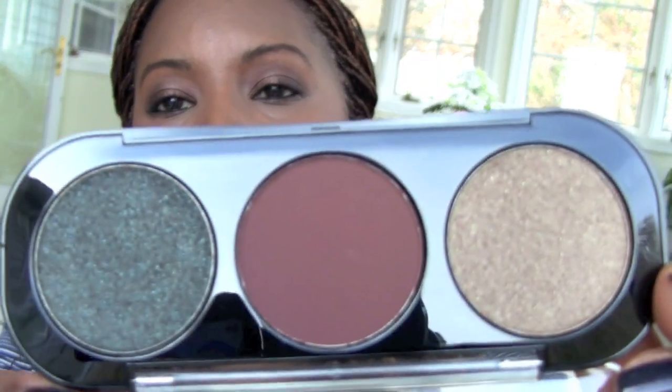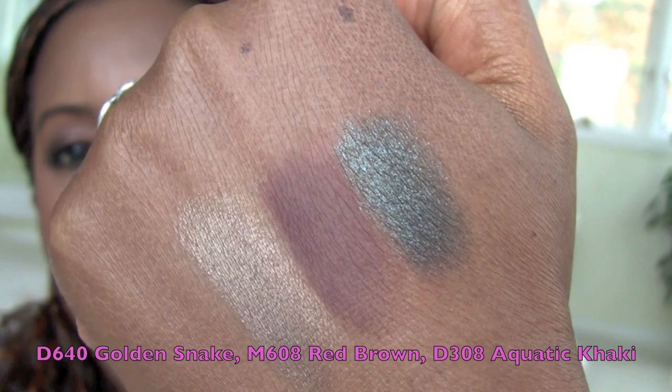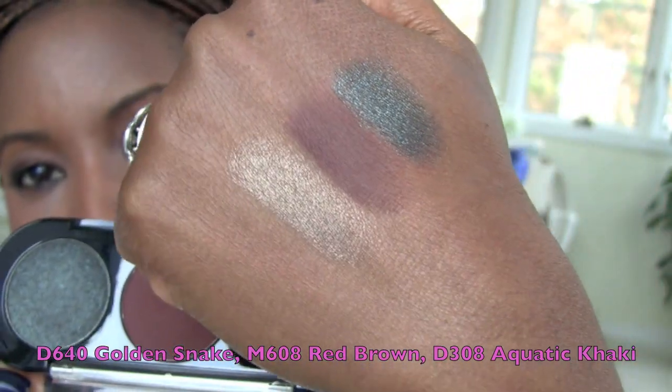Speaking of shadows — I have some Makeup Forever trios to show you. I'll put the color names on the bottom of the screen and in the description below. I'm in love with these — these are the most pigmented shadows I've ever seen in my life. They are very pricey, but definitely read the small print on Sephora's website to get money off a trio or duo. I saved $20 off each of these trios. This first trio has a beautiful shimmery green, a matte brown, and a goldish color. Really, really pretty.